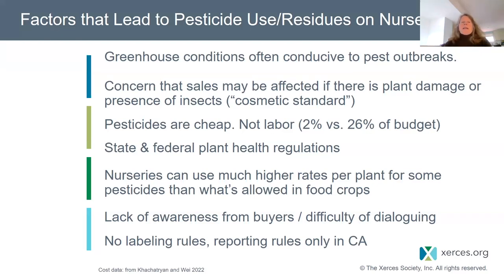Both the federal government and states have plant health regulations, put in place long ago to prevent shipping across state lines that would spread infected plant tissue from one place to another. The intentions are good, but nursery growers tell me they never know when the inspector is going to come — and if they see even one tiny problem, they'll hold back the shipment. So sometimes nurseries are applying more than they need and more than they know is healthy, just to be able to ship out of state.